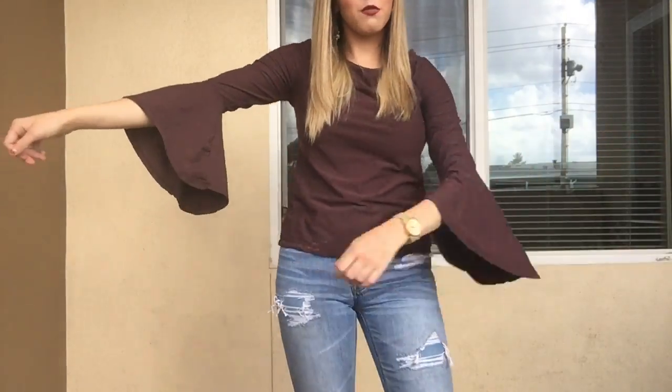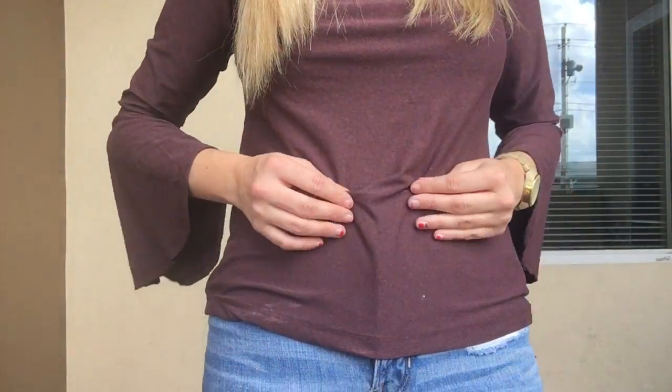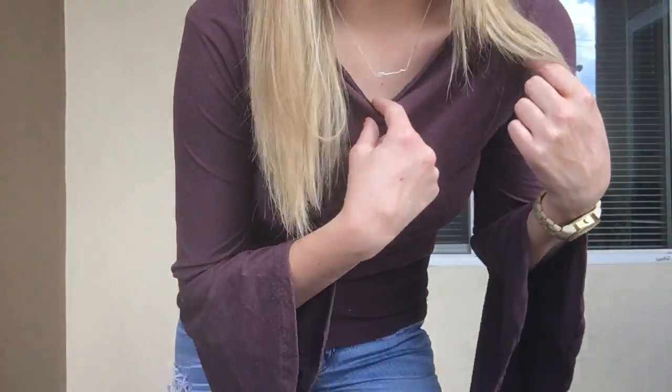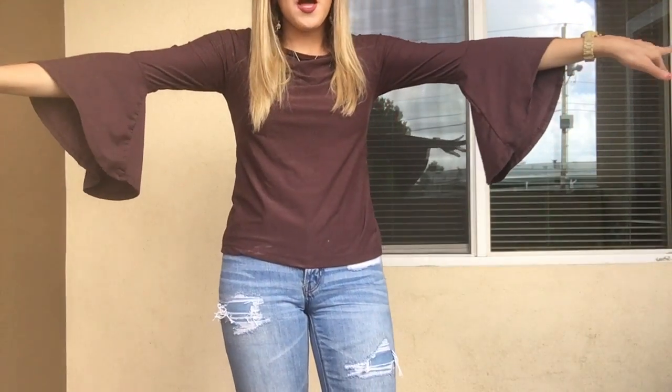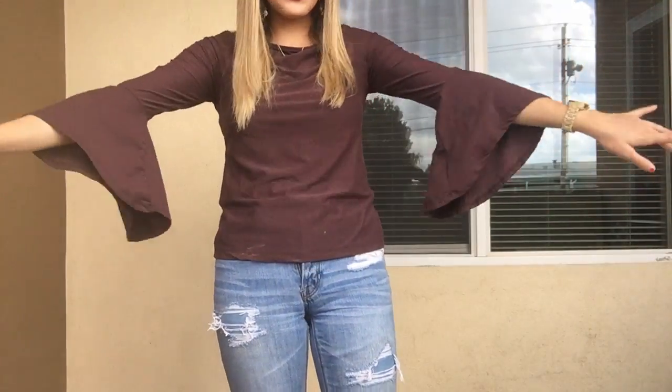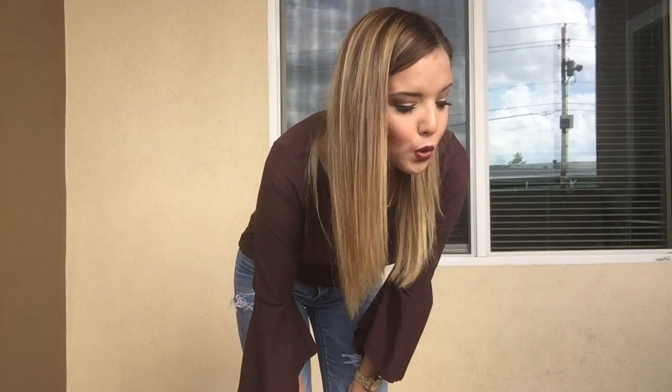My shirt is this really soft cotton material with kind of almost a baby cowl neck and huge bell sleeves. It came from the clearance rack at Jay Roberts in Rio Doso when I went there over the holiday season with a bunch of my friends — we went shopping and I grabbed it.